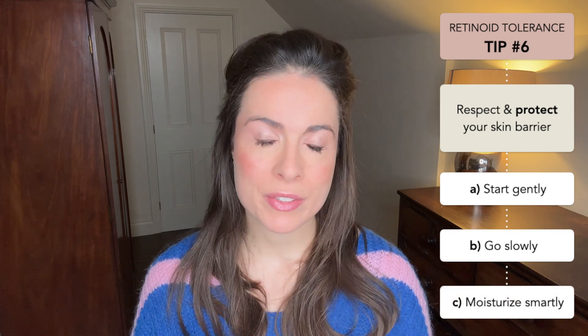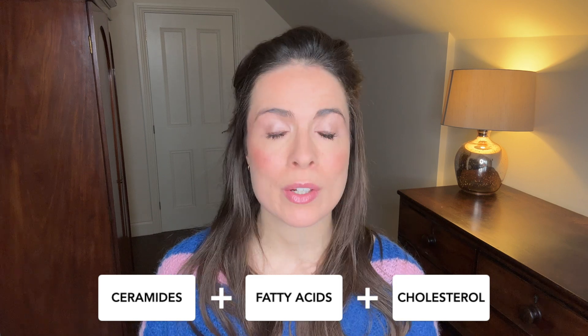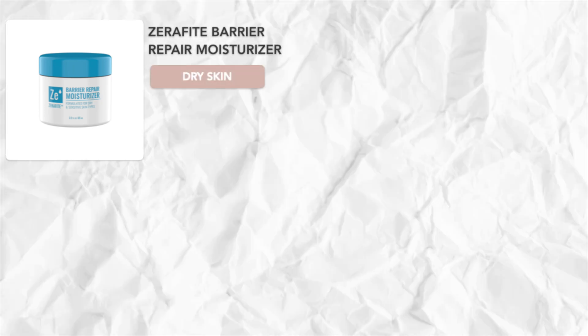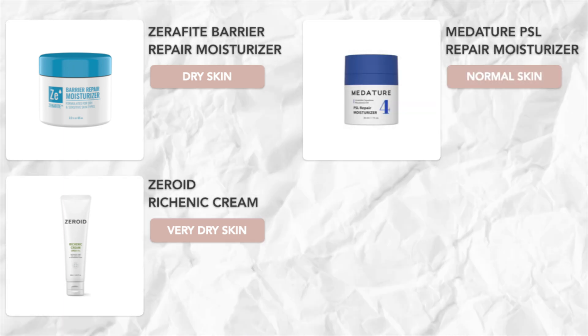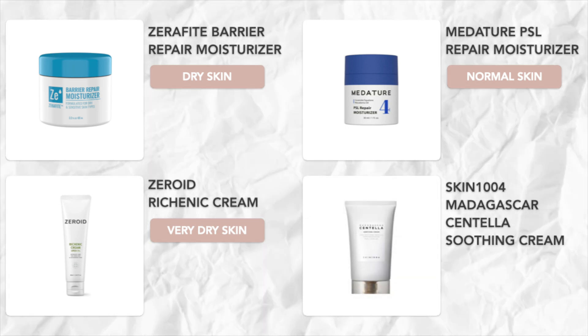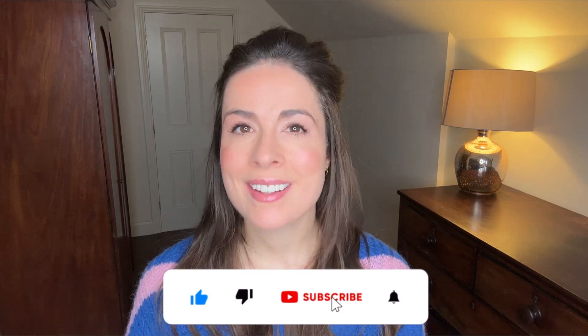And thirdly, moisturize smartly. Moisturizing isn't the whole solution, but it can be part of it. The key components of your skin barrier are ceramides, fatty acids, and cholesterol — these help to give you calm, resilient, tolerant skin. You want a moisturizer that gives you all three of these ingredients in the correct ratios, and not all moisturizers do that. Good examples include the Zerafeet Barrier Repair Moisturizer for dry skin, the Zeroid Rich Knit Cream for very dry skin, the Medature PSL Repair Moisturizer for normal to combination skin, and the Skin 1004 Madagascar Centella Soothing Cream, which is lighter and good for oilier skin types. I'll pop links to all of these in the description below.